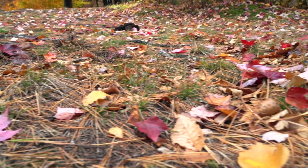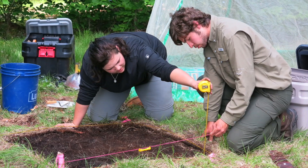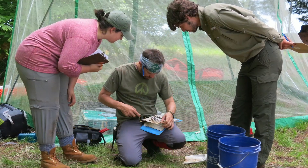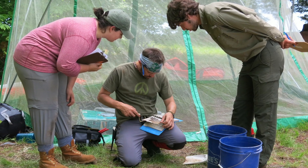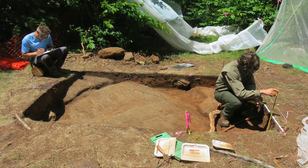Step one is to scour the area, look for artifacts, and identify where clustering occurred — that information guides where to invest more time. Layers of earth are peeled off in 10-centimeter increments for control. Archaeology is a destructive process, but the team works to minimize destruction: everything is mapped, drawn, photographed, and recorded so the site can be reconstructed back in the lab.